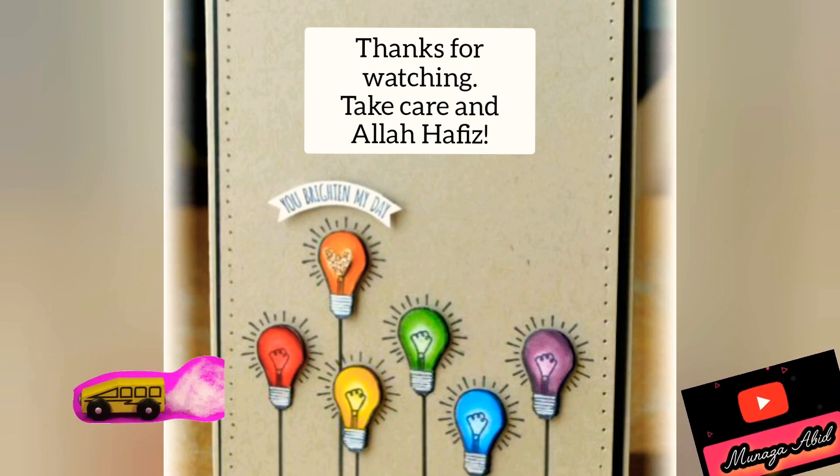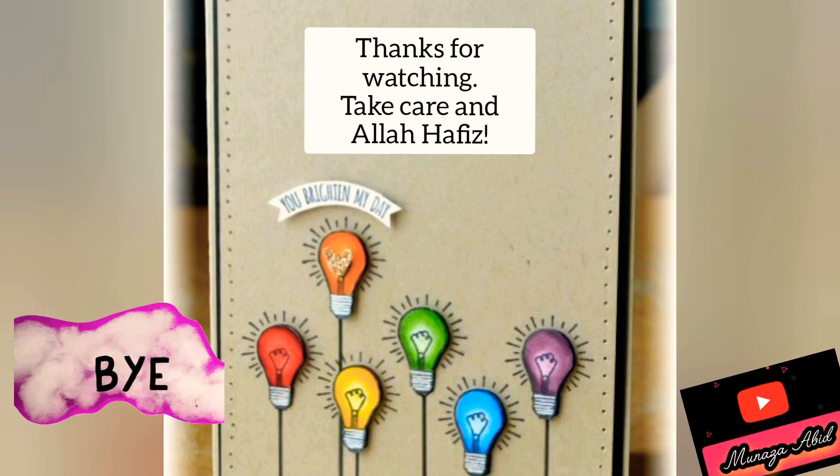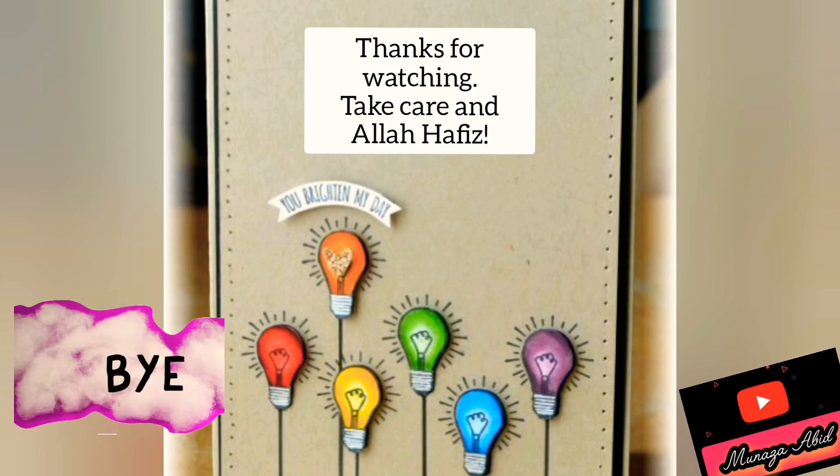Write it neatly. Learn all the concepts and answers covered today. Thanks for watching. Take care. Allah Hafiz.